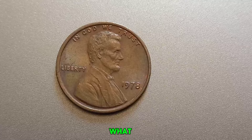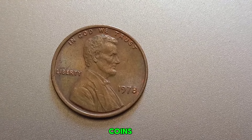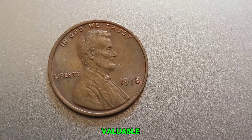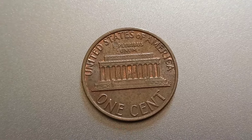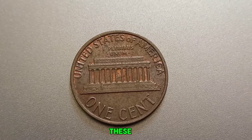So what should you look for in your 1978 penny? Condition is key — coins that are in mint state, meaning they haven't been circulated and have no wear, are much more valuable. Look for sharp details and no scratches or marks. Next, rare errors: some pennies might have been struck with a double die, off-center, or with other minting errors. These errors make the coin unique and highly sought after by collectors.